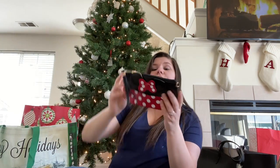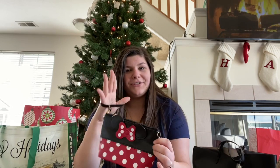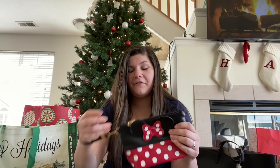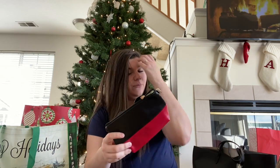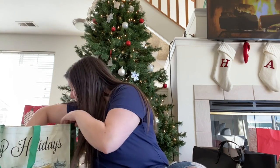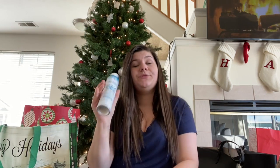Hayden's mom also got me this super adorable little Minnie Mouse bag for when we go to Disney World. It's so freaking cute with the little bow in the ears, and you can also do it as a crossbody. I'm so excited to use this at Disney. She also got me a bottle of Beach Babe Texturizing Dry Shampoo, which is perfect because I literally ran out of dry shampoo this morning and was trying to get the last little bit out of my bottle.